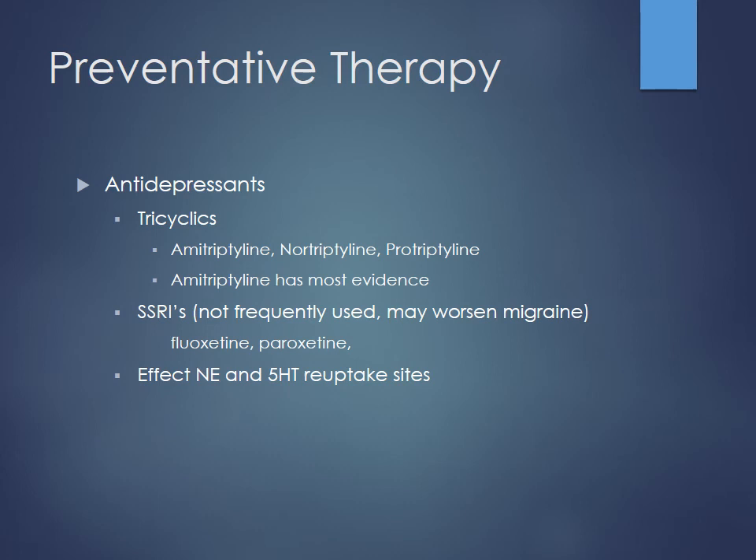Some antidepressants may be useful as well for patients failing other therapies. Tricyclic antidepressants could be a good option, with amitriptyline having the most evidence behind its use. SSRIs are not frequently used for migraine prevention — for some patients they might actually worsen migraines. So SSRIs are not your first-line preventative option.